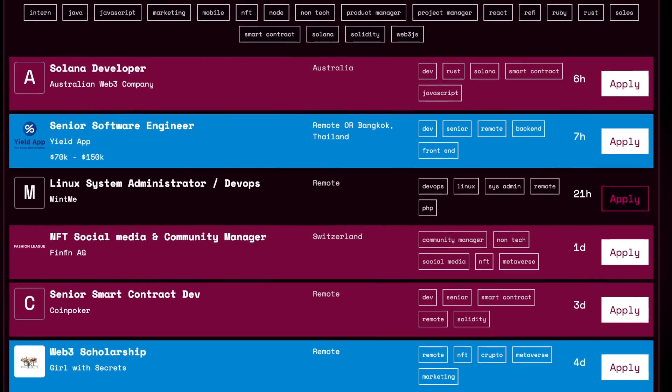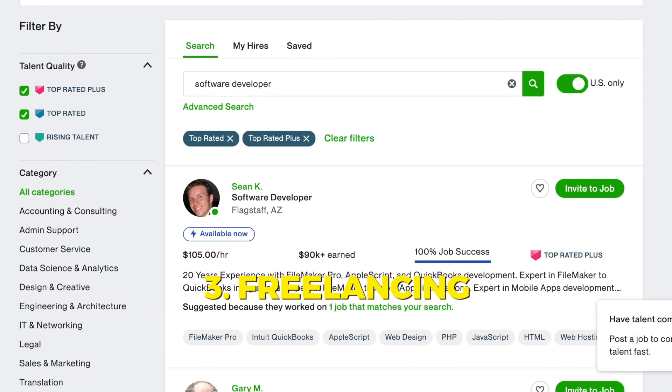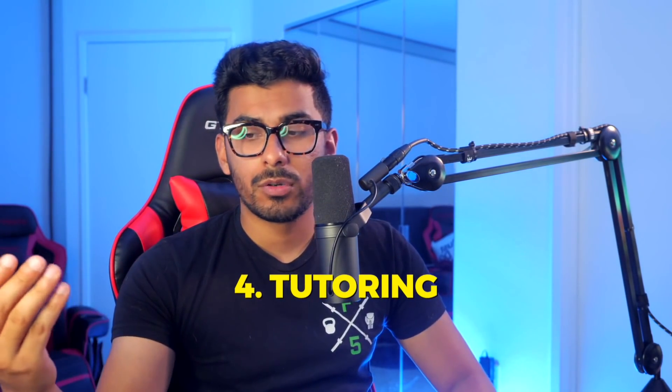Web3 jobs are also a massive opportunity. Freelancing is another big one — especially if you approach it the way I've been describing, focusing on a niche. Another option not many people talk about is tutoring. Platforms like Wyzant or TakeLessons let people pay you to teach them coding. If you can teach Solidity or Rust, people will pay two or three times more — maybe $75 to $300 an hour — compared to teaching regular coding at $50 to $100 an hour.